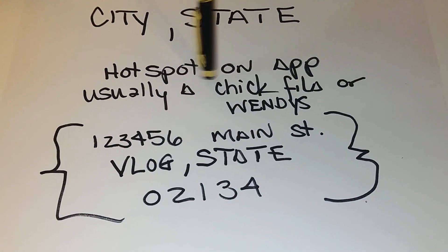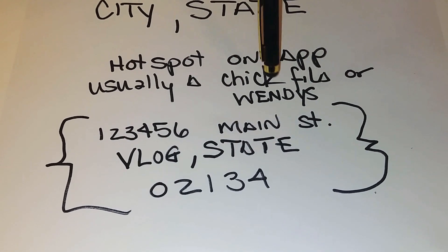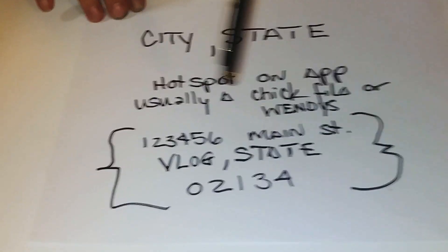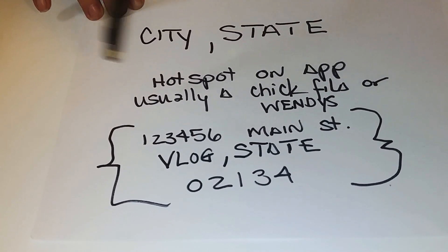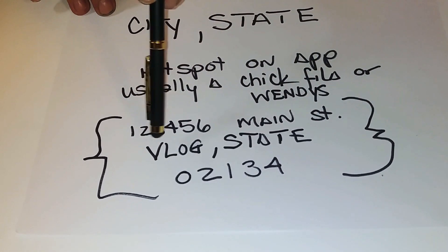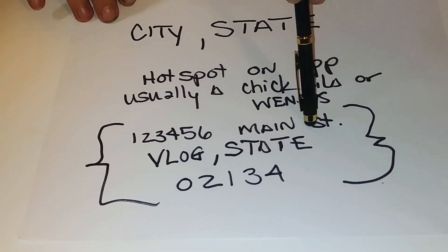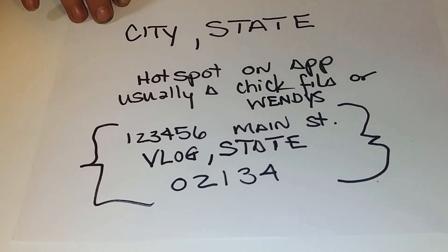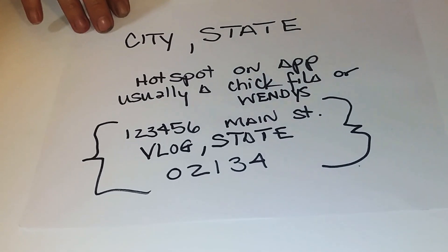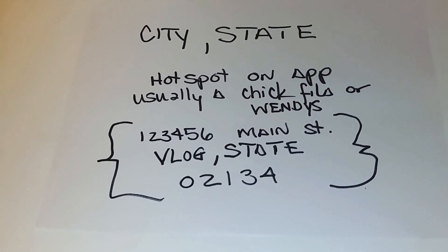Look up the hotspot on your app — usually it's a Chick-fil-A or Wendy's, because those are signature stores of DoorDash. They have a contract and pay for the service to be on DoorDash, but not all Wendy's are listed with DoorDash. Go on your app, find the hotspot for your area. Give me the physical address — street address, city, state, and zip code — put that in the comment section below and I will answer you back with your best options for a hotspot other than that one. I'll bet you make money.